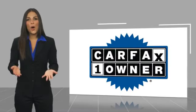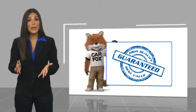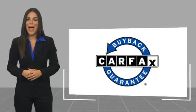This is a one-owner vehicle with the CARFAX vehicle history report. Be sure to find a complimentary copy of this report online or contact the dealership. This vehicle qualifies for the CARFAX buyback guarantee.